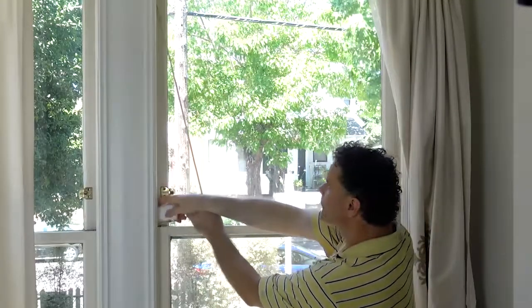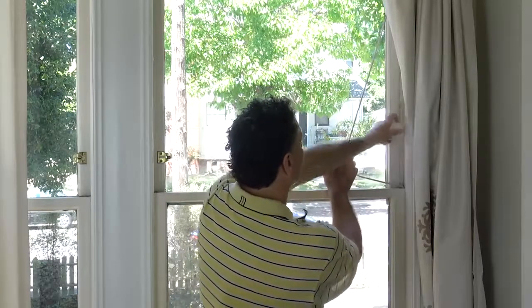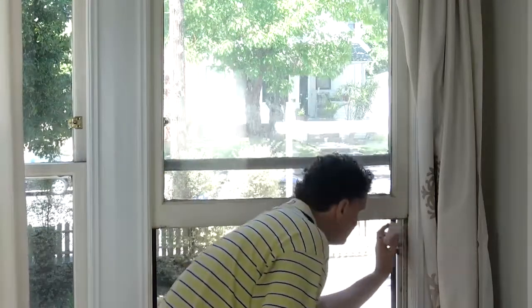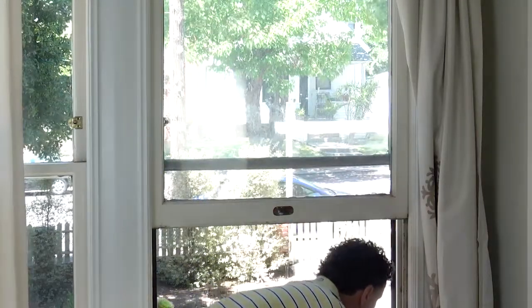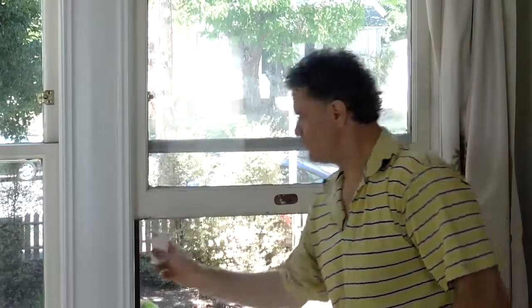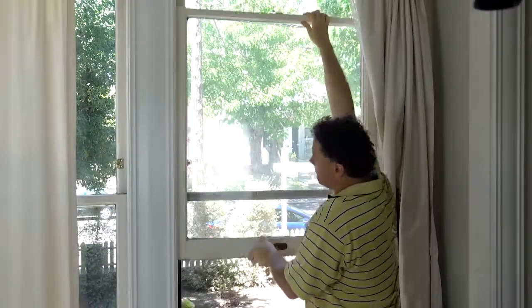Wood shrinks as it ages. You'd think that would keep a window from getting stuck, but the most likely problem is latex paint binding up the jam. Originally the sides of the window and the jam were not painted — the wood was oiled to keep it smooth and lubricated. Modern latex paints are basically rubber, and that rubber is the reason these windows are having trouble sliding.